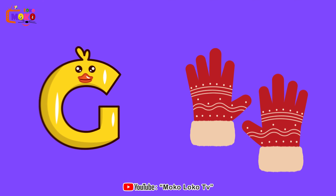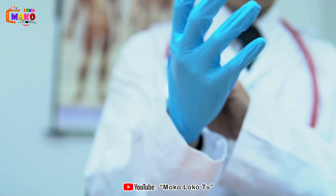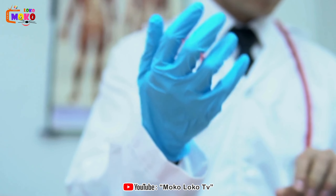G is for Gloves. Gloves. Keep your hands warm and stylish as we explore the many uses of gloves in everyday life.